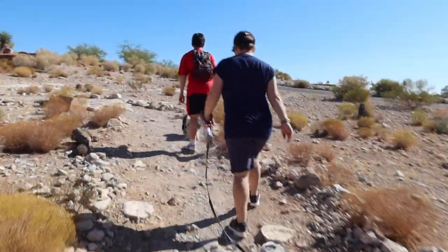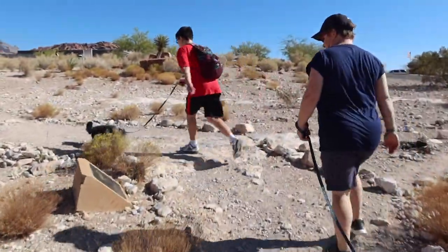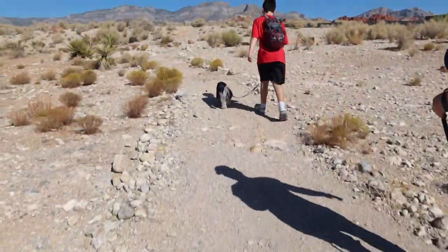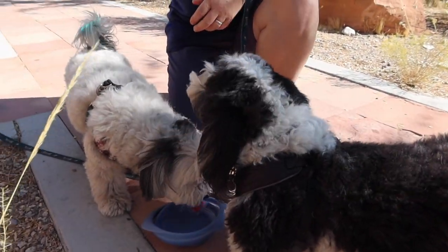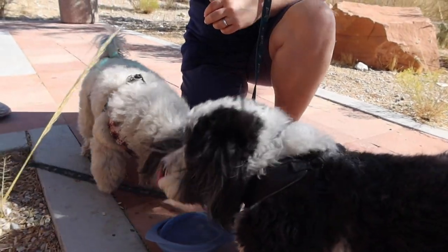Romeo seems happy, but his tail was down and then his tail went up when he saw the parking area. It's almost over. They were doing great — first trail. You ready to drink now, Romeo? Drink up. Good job, Romeo. You waited until it was done to drink?